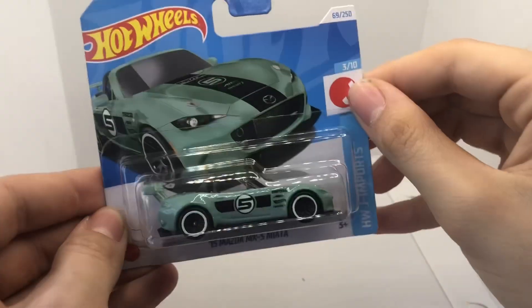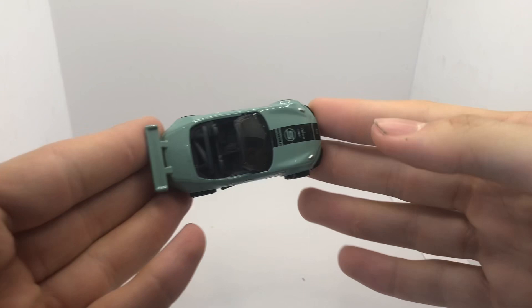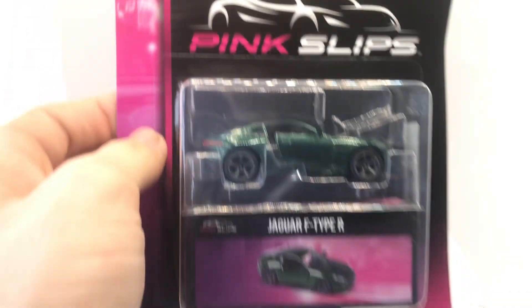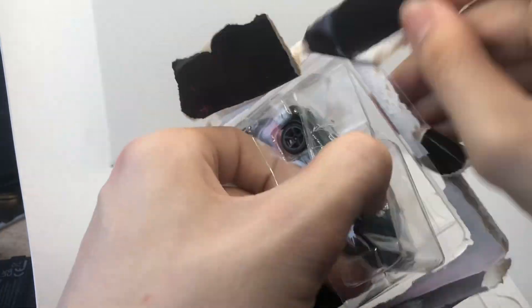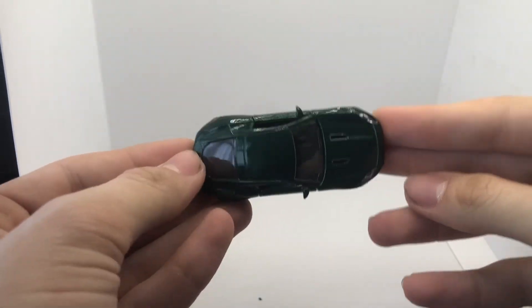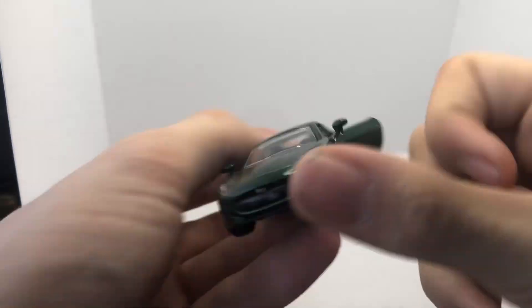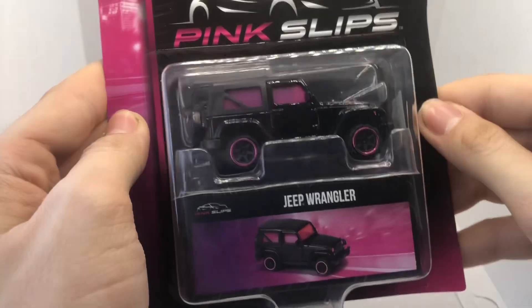Up next we have the 2015 Mazda MX5 Miata from HW J Import. And now for the pink slips — starting off with the Jaguar F-Type R, and finally we have the Jeep Wrangler in pink and black.